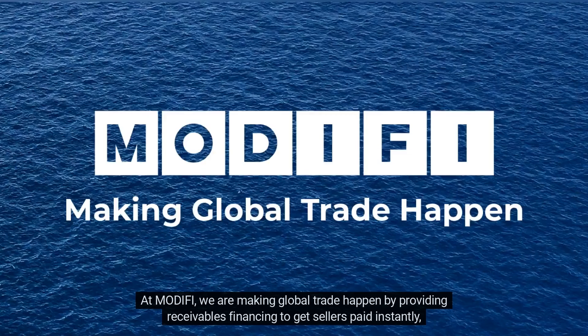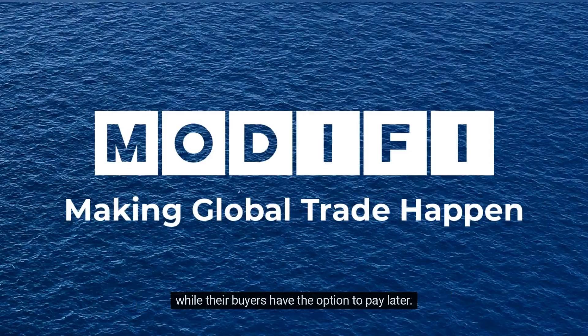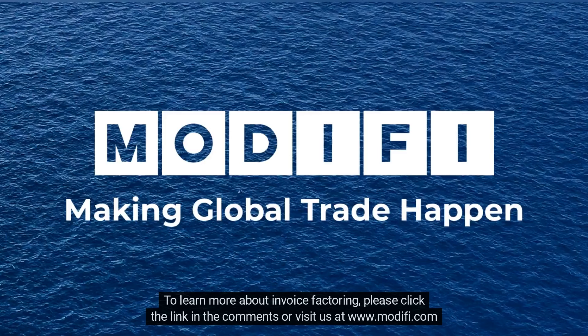At Modify, we are making global trade happen by providing receivables financing to get sellers paid instantly, while their buyers have the option to pay later. To learn more about invoice factoring, please click the link in the comments or visit us at www.modify.com today.